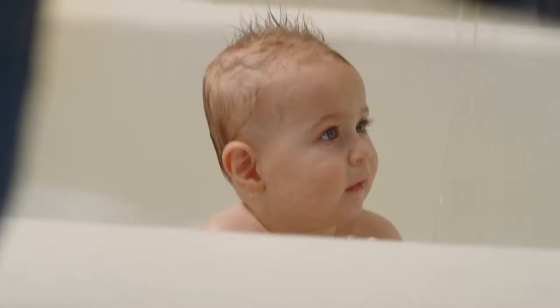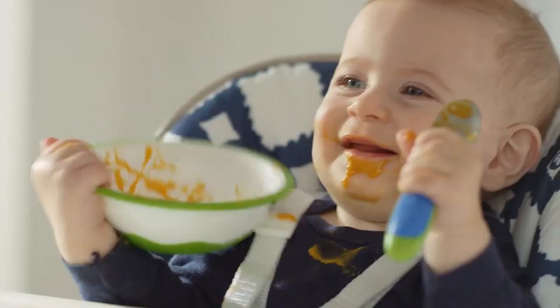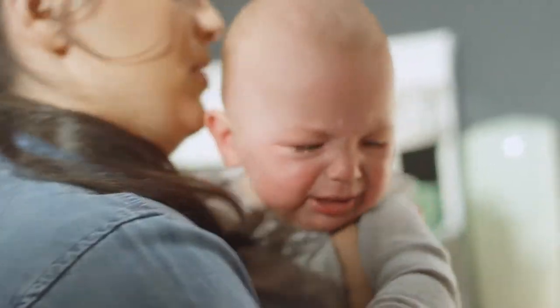Yes, your baby is perfect — adorable, funny, and so well behaved. But hello, we all have our moments, and those moments often come with a whole lot of mess.